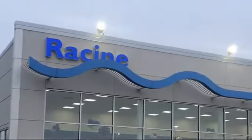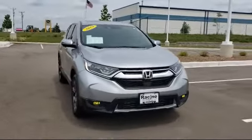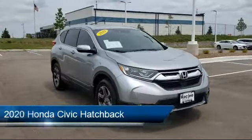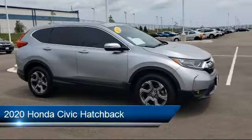Welcome to Racine Honda, your premier destination for purchasing a vehicle. Here's a look at one of our great vehicles in inventory that comes equipped with Stability Control, Rear Spoiler, and Navigation.